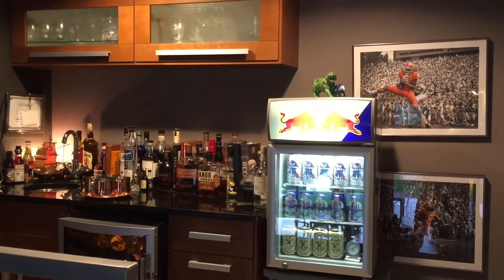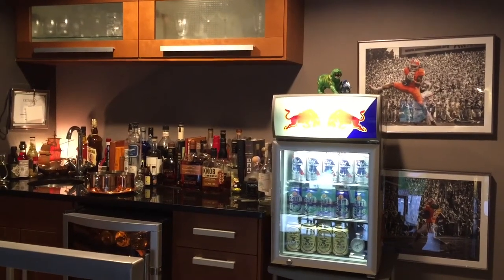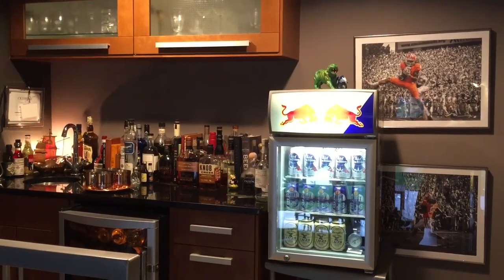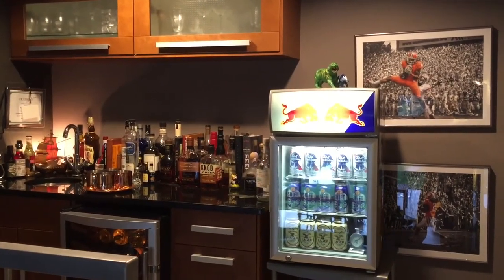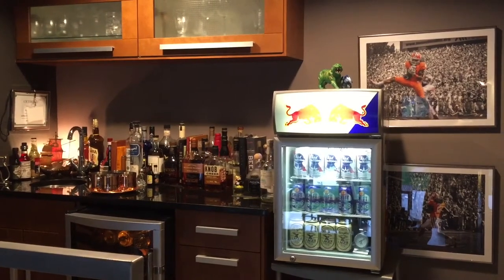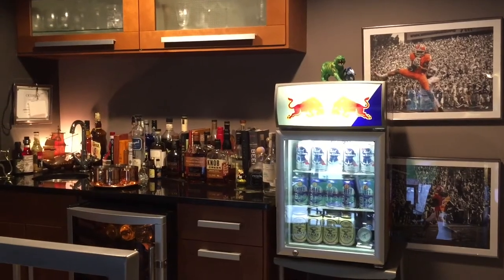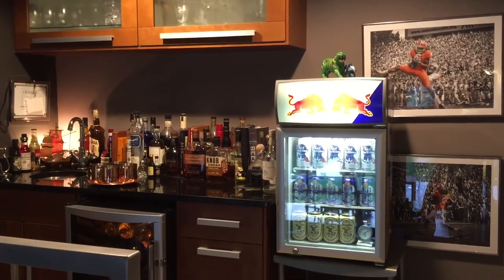Hey guys, it's the Dutch Sandwich. I just wanted to do a walkthrough of my kind of man cave, wet bar, I guess you would call it. You'll see the Red Bull fridge there, front and center.